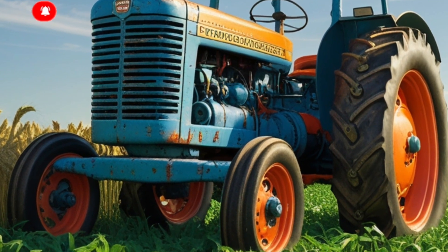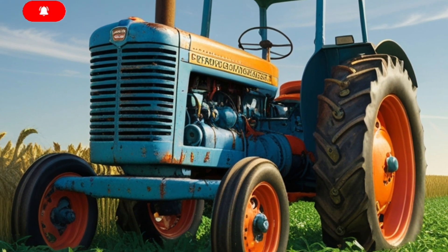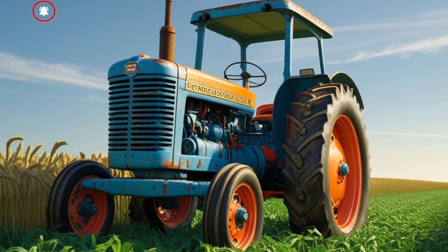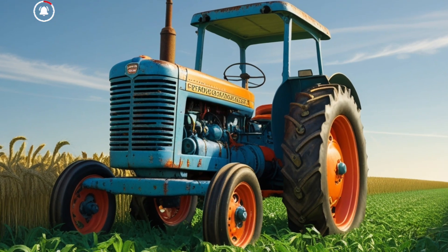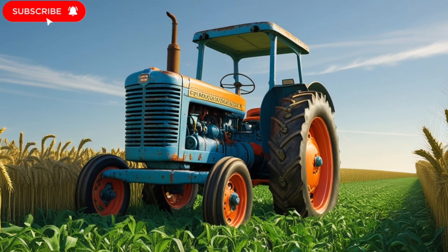So what exactly is the 2025 Fordson Major bringing to the table? First off, let's talk about power. This thing comes equipped with a 6.7-liter turbo diesel engine delivering a solid 250 horsepower.